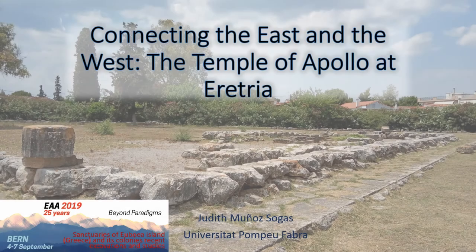Good afternoon. I would like to start my speech by thanking the organizers of the session for accepting my contribution, and especially Tobias Krupp for inviting me to visit the site of Amarynthos this summer, and to Samuel Verdan for his tour at the Temple of Apollo at Eretria this July.